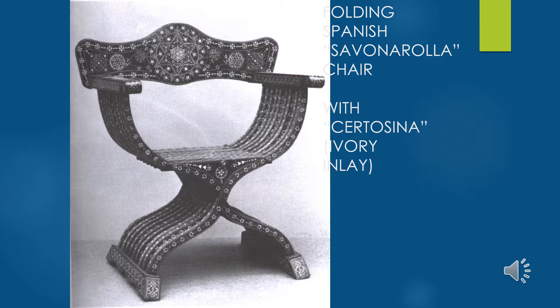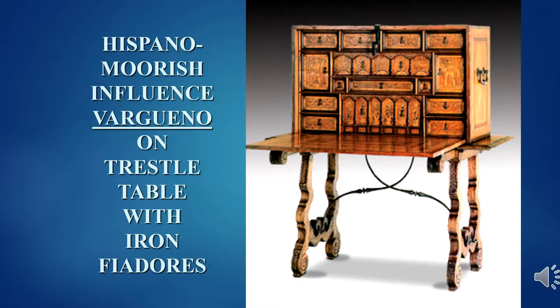This Savonarola chair — a form from Italy — also uses an Islamic art form called certosina: taking bits of shell, ivory, or bone and laying them into the wood in geometric, rhythmic patterns. It's another example of how, just as in architecture where elements from different cultures combine to create decorative effect, in furniture the chair form came from the Italian Renaissance while the decoration comes from Islam and the Muslim artists working in Spain.